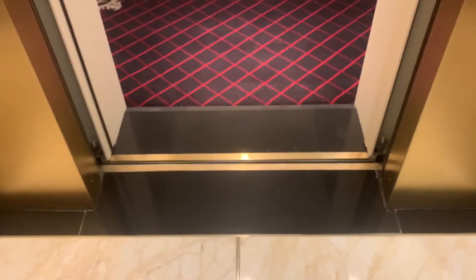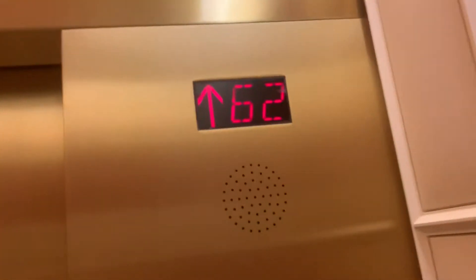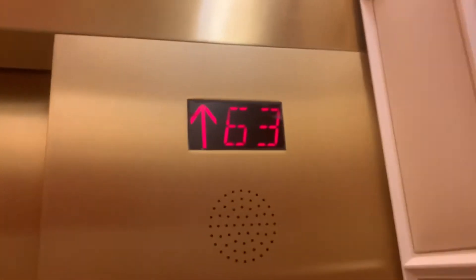Look at these door tracks by the way — tell me that isn't beautiful. Yo, this is lit, this is lit as fuck. I'm looking at my money. We're at 63.